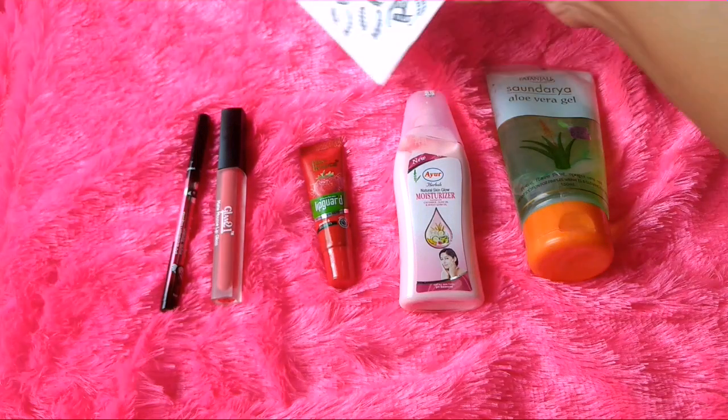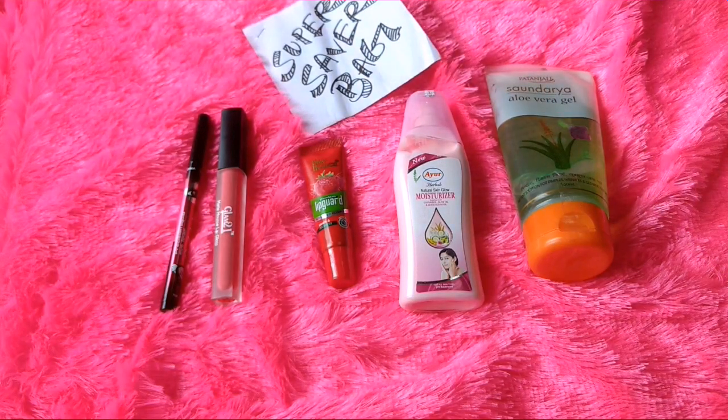That is my review about the Super Saver Bag. I will be using these products and sharing my reviews with you as well. Just let me know what you guys feel about the bag — I'll be waiting to know what you think. That's all, we will meet soon with another video. Until then, take care. Bye bye!